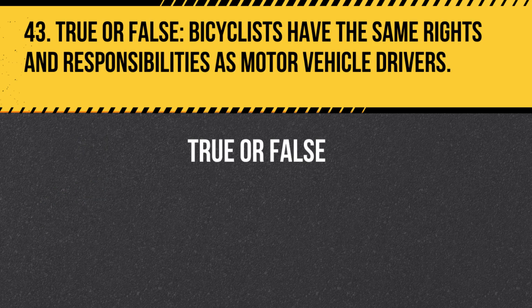Question 43. True or False. Bicyclists have the same rights and responsibilities as motor vehicle drivers. Answer: True. Bicyclists have the same rights and responsibilities as motor vehicle drivers and must obey all traffic laws.